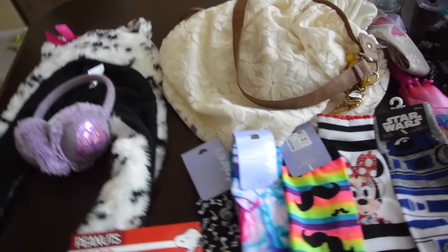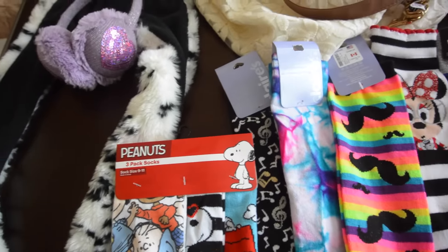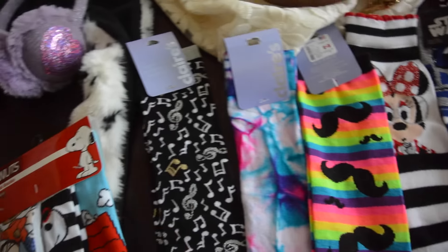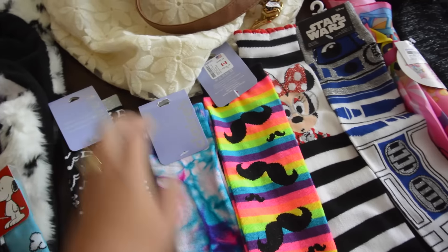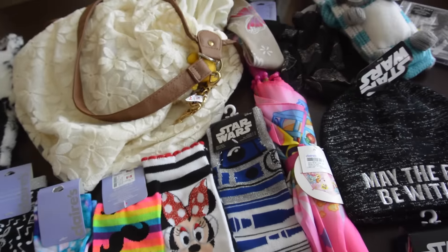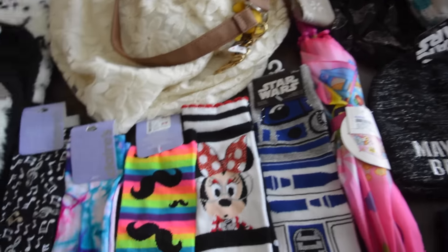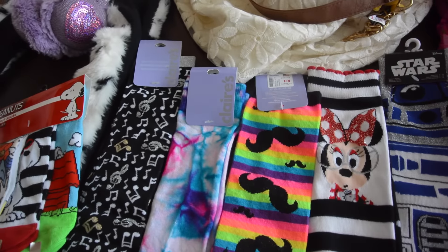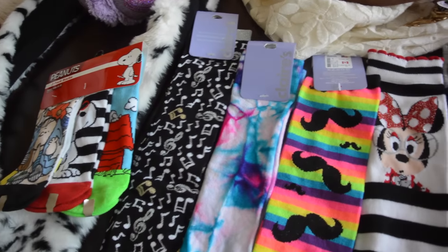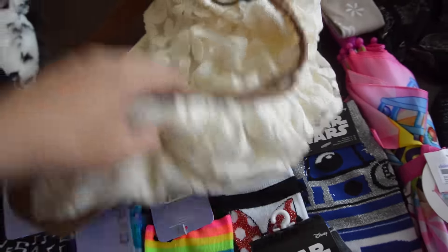I got some socks for Christmas presents — these Snoopy socks and different socks for my nieces and nephews. I got Star Wars mini socks, a mustache design, tie-dye, music notes, and then Star Wars socks as well.